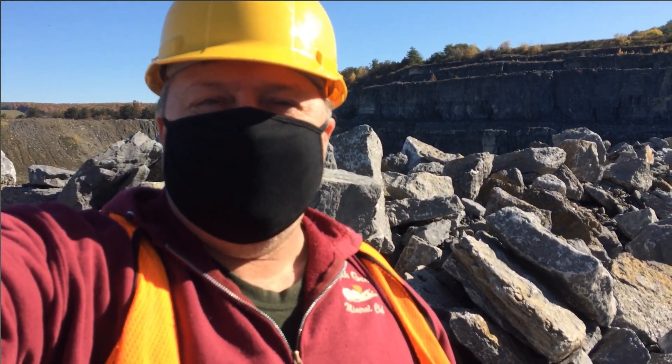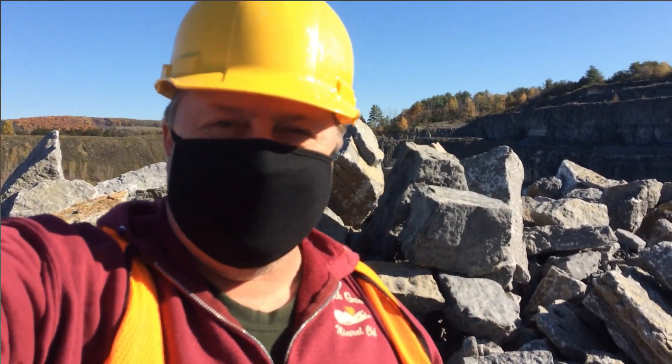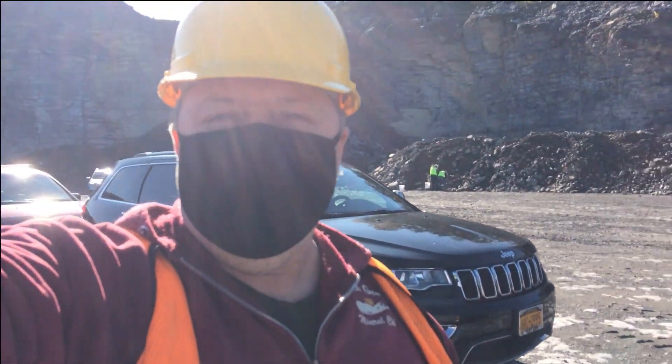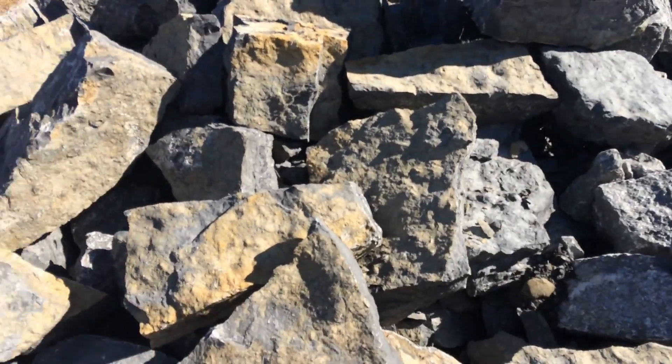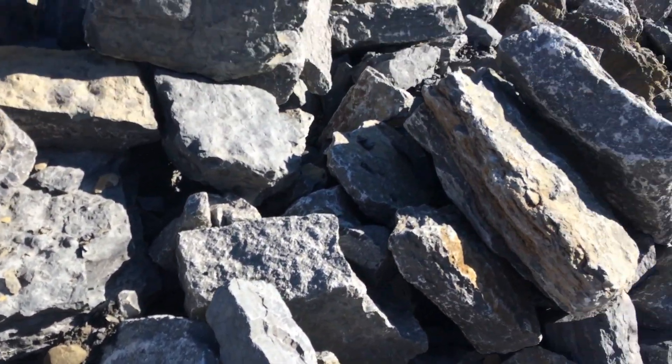So here we are upstate in an enormous limestone quarry in the Catskill where they are letting us collect some fossils. Beautiful upstate New York and the rock crop is actually completely full of fossils. So hopefully we'll all find some good stuff here today.